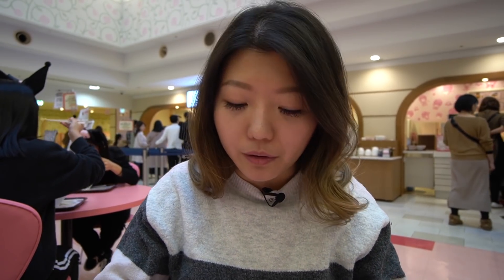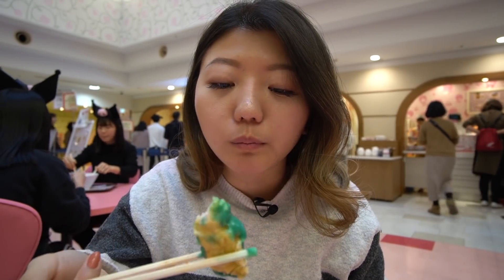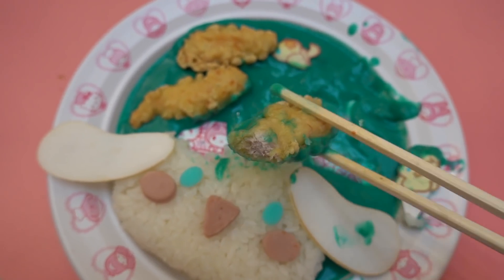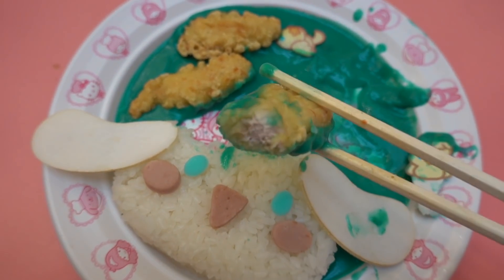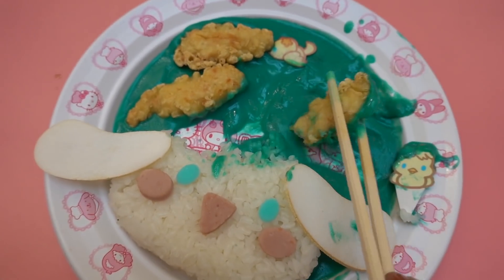The fried chicken is actually not bad — it tastes kind of like chicken nuggets from McDonald's. Honestly pretty good. I love the rice — it's sticky and fluffy, paired with the curry and the chicken. Besides the food coloring, which looks kind of weird, all of this is not bad. It really feels like a school food court type of food, but not bad.